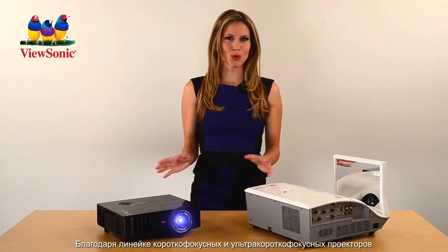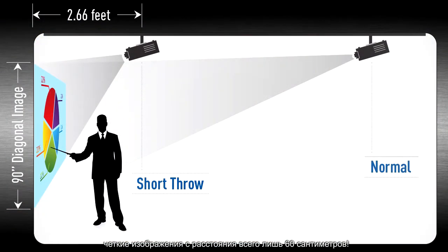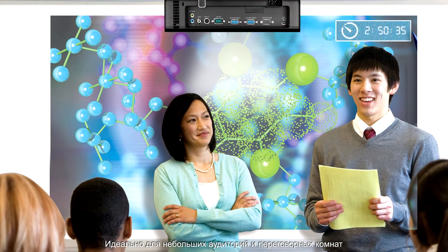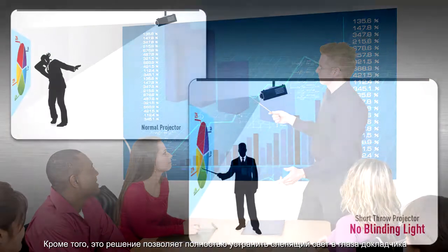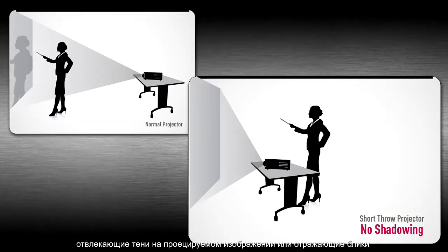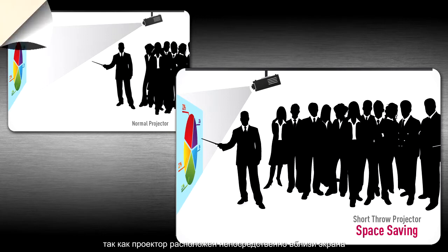With ViewSonic's range of short throw and ultra short throw projectors, you can project large crisp images from less than two feet away — perfect for small classrooms and meeting rooms. In addition, any blinding lights in front of the presenter, distracting shadows on the projected image, or glaring hotspots on the whiteboard are all eliminated because the projector is closer to the screen.